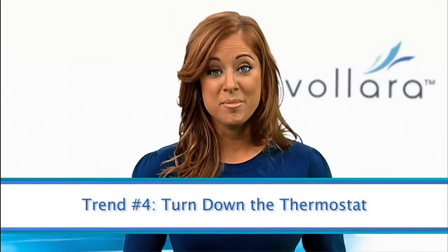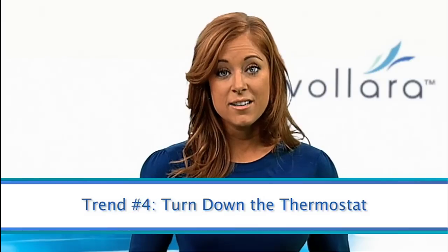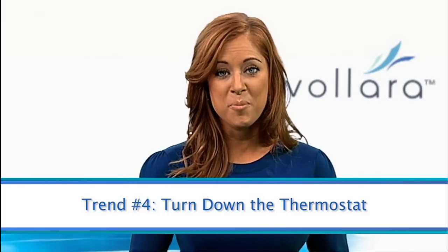Next, turn down the thermostat. Instead, use a modern, efficient space heater to heat only the occupied areas of your home. Look for a unit that's safe to the touch, has an automatic timer, will shut off automatically if tipped over, and offers active air purification technology.